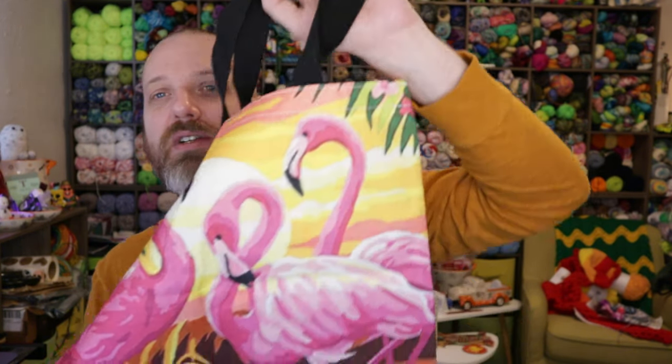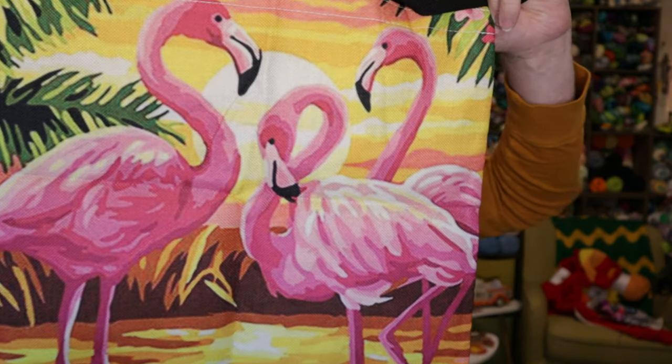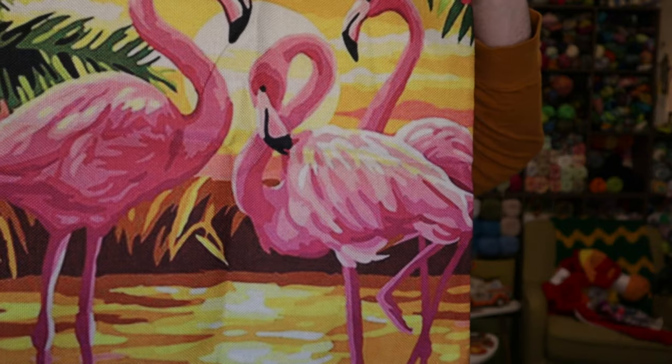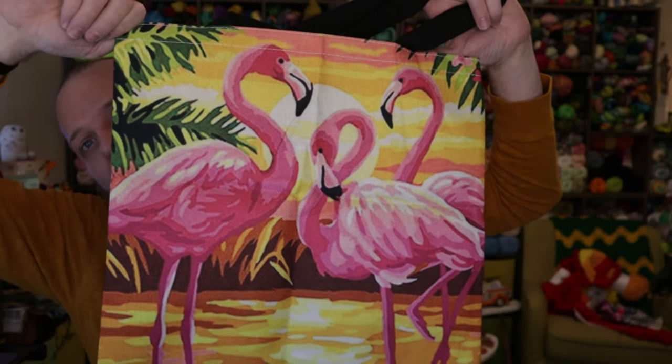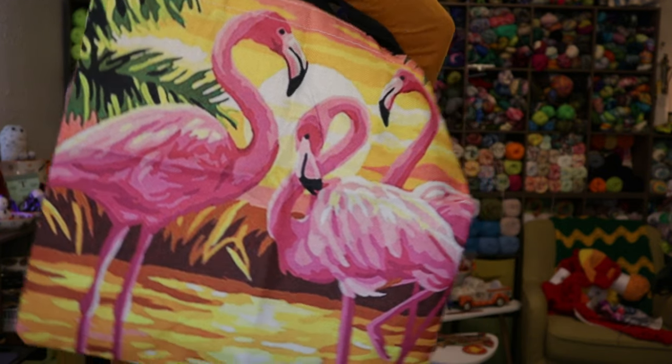And then the last one — I had to get one — I got a flamingo tote bag and I love this design. They have a lot of flamingo designs, but this one was my favorite for a tote bag. You've got three flamingos with a tropical sunset in the background. I love it so much.